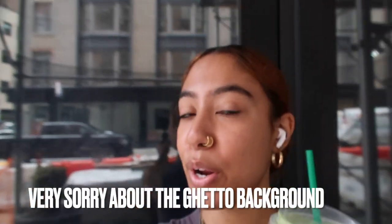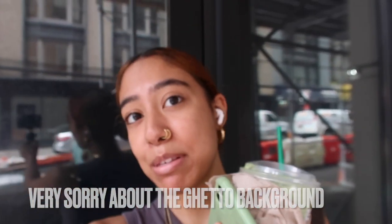Hey y'all, welcome back to my channel. My name is Yolanda. If you're new here, please be sure to subscribe.